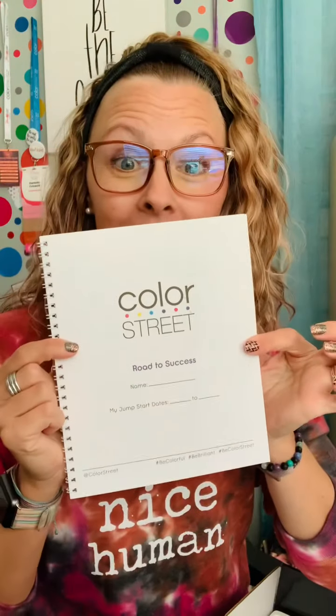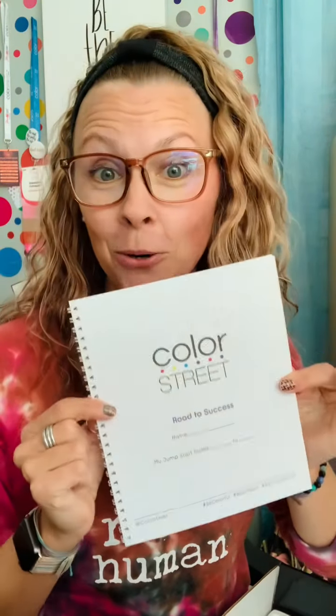Can you believe this — for $129 US dollars or $159 Canadian? You've got cuticle pushers, nail polish removing pads, nail prep pads, and last but not least, the Color Street Bible, as I call it. This right here will change your life — I still have mine from when I joined over three years ago.